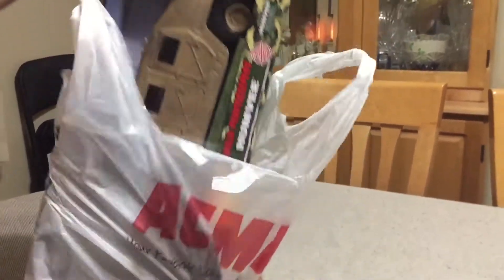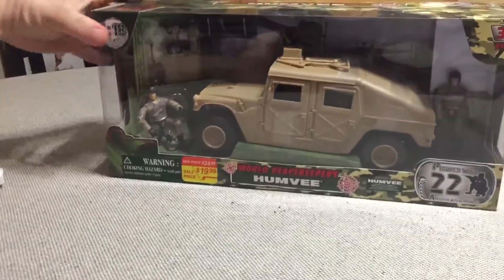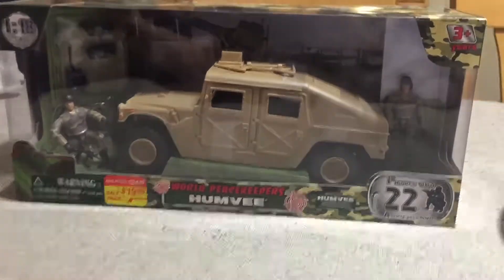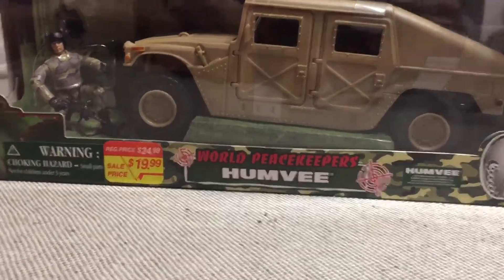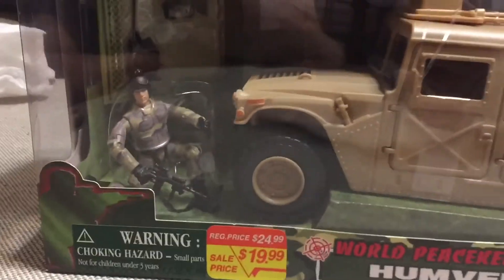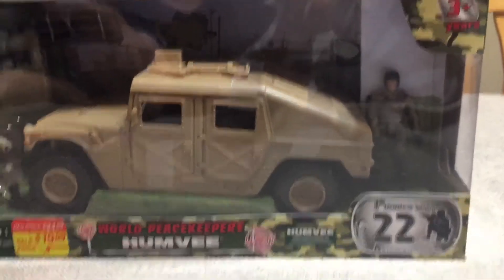One of the toys they had was the Power Team Elite World Peacekeeper Humvee, and this one — as you can see — $20. Which for two figures, the Humvee itself, and a bunch of accessories is an absolute steal. A really great deal.